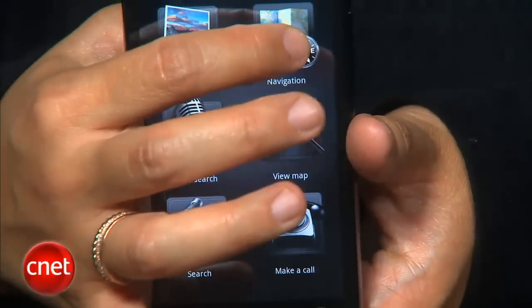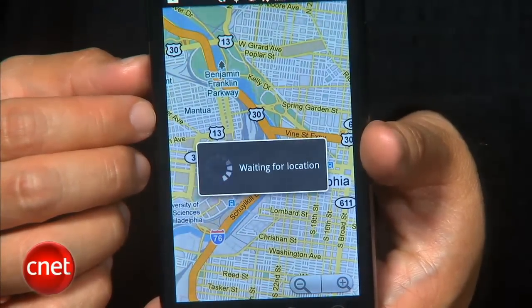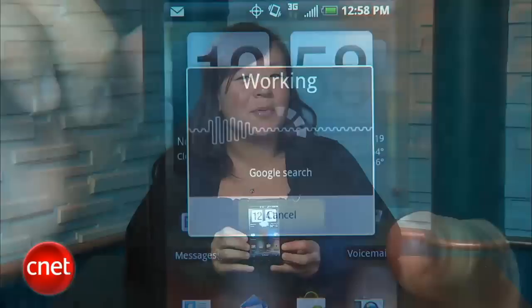Underneath Sense, the EVO is running Android 2.1, which is currently the most recent version of Android available, so you're getting some of the latest features like Google Maps with navigation, voice-to-text entry, and live wallpapers. But if you're an Android fan, you know that Android 2.2, also known as Froyo, is coming soon. I asked Sprint about whether they would provide an update to Froyo when available, and they said they're not announcing anything right now.